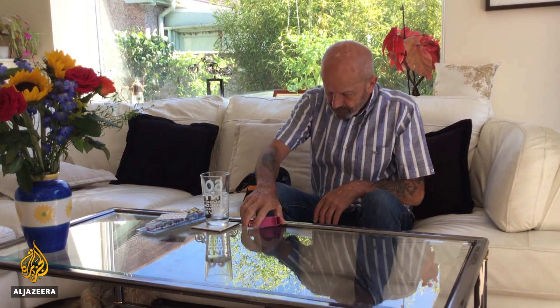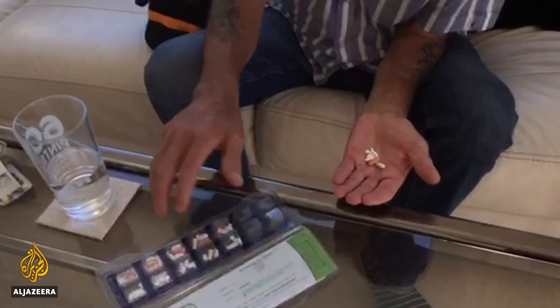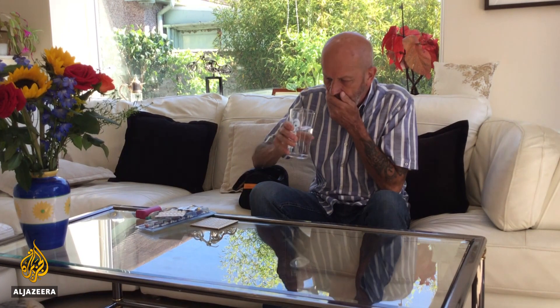Chris Roberts is 60. As well as suffering from mixed dementia, he also has the lung condition emphysema and arthritis. He has to take eight tablets a day on top of painkillers and sprays. If Chris doesn't take his tablets in the morning, then he takes the whole lot in the evening.